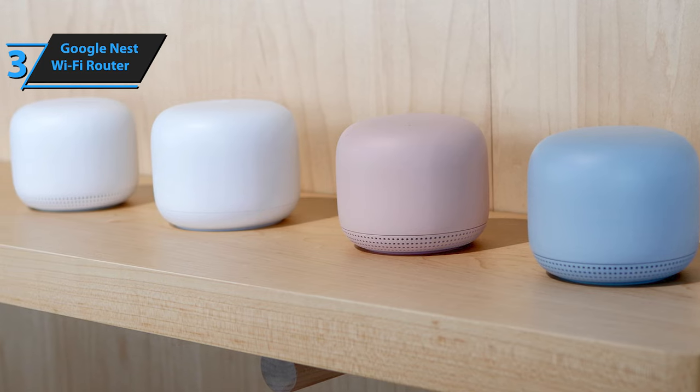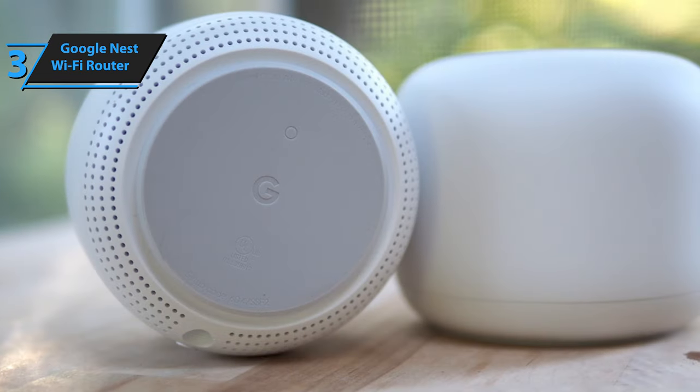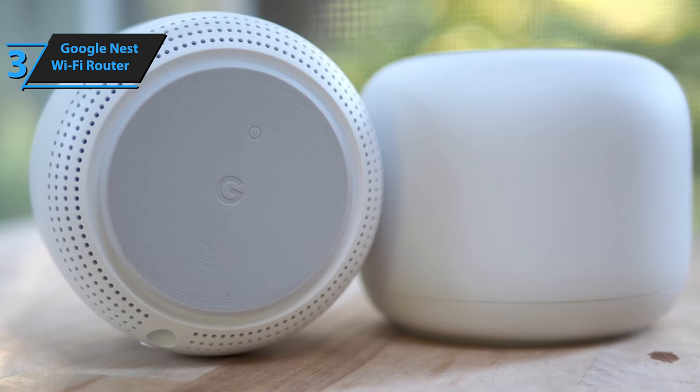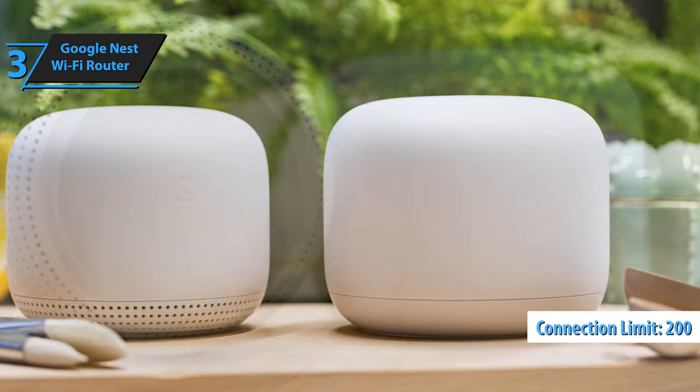While the Nest Wi-Fi doesn't support Wi-Fi 6, the latest and fastest version of Wi-Fi, this only becomes a limiting factor if you anticipate having an internet connection faster than 500 megabits per second within the next few years. Notably, Nest Wi-Fi routers can comfortably handle up to 200 connected devices and can simultaneously stream multiple 4K videos.